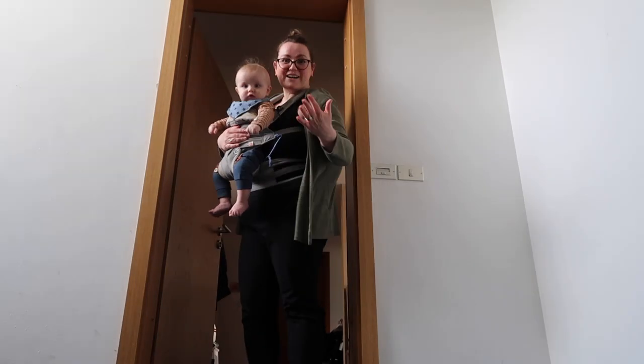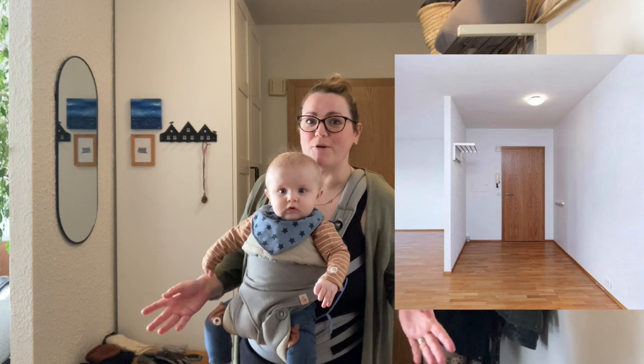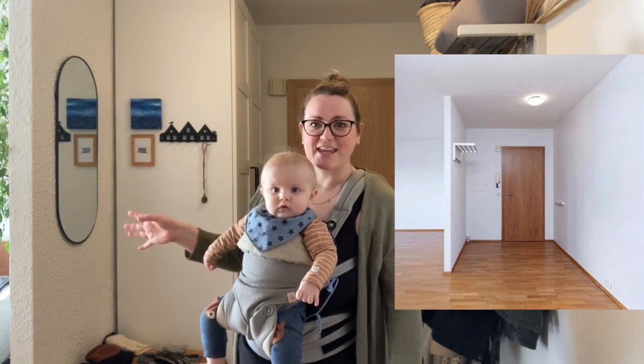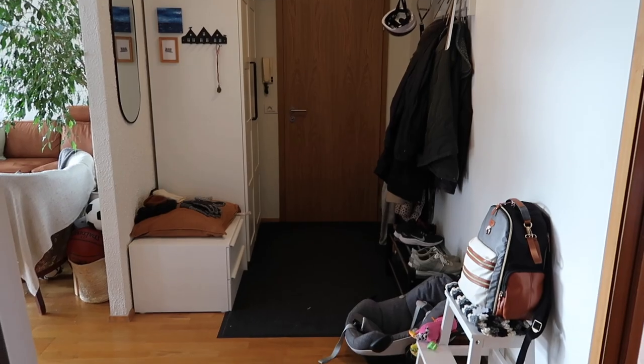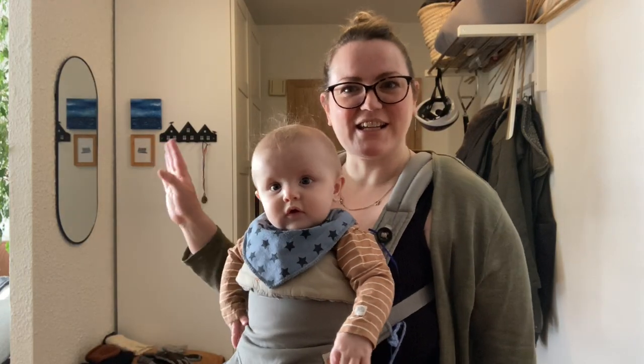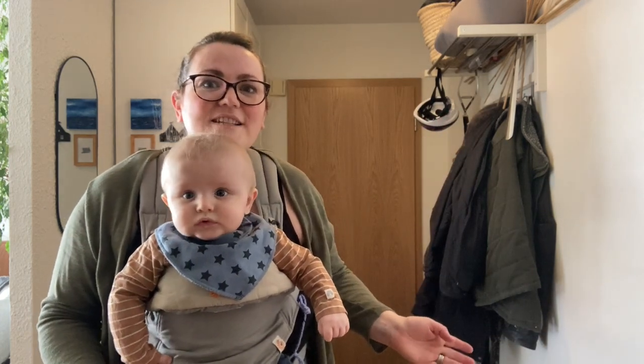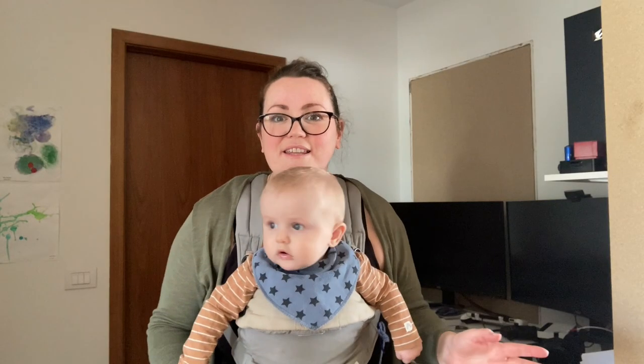Welcome in! So this is our front entrance. There was nothing here when we bought the place, so we built this IKEA unit. There's a small area where you can sit and put your shoes on, a key rack, a mirror, hooks for us and hooks for the kids down here, and a shelf above.